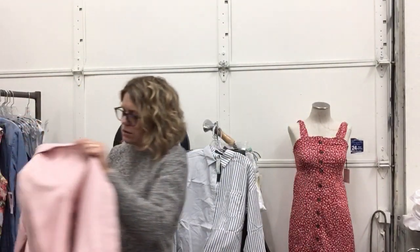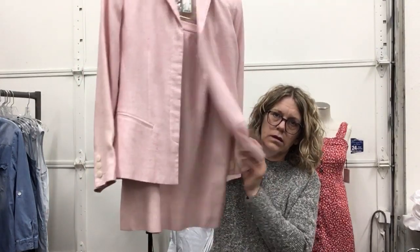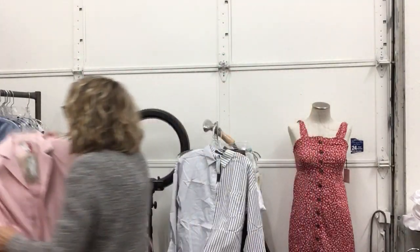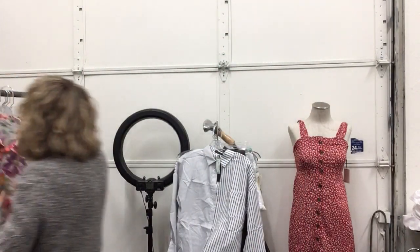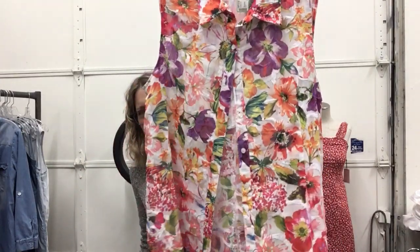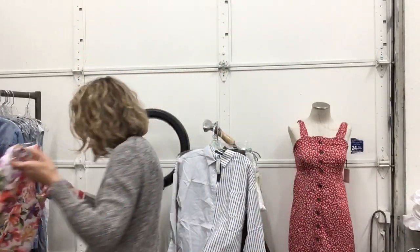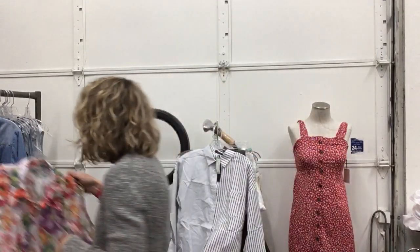Amazing suit — this is a silk Neiman Marcus suit, $27.99, size 4. It is stunning — little skirt, love the jacket with those buttons. Snow Skins, size XL, $19.99 — this is amazing, it's really pretty. New with tags — this used to be $108. I'm not kidding, I don't make this up.